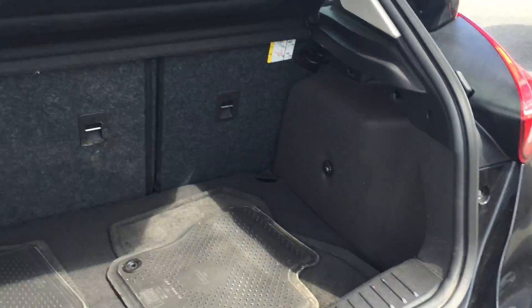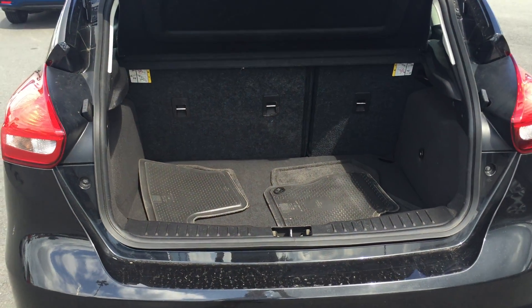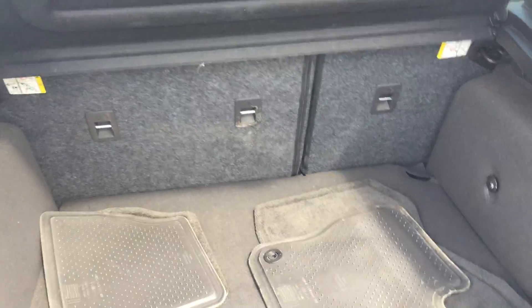Opening up the trunk, you'll see lots of trunk space in this model. You can also fold the seats down for extra storage.